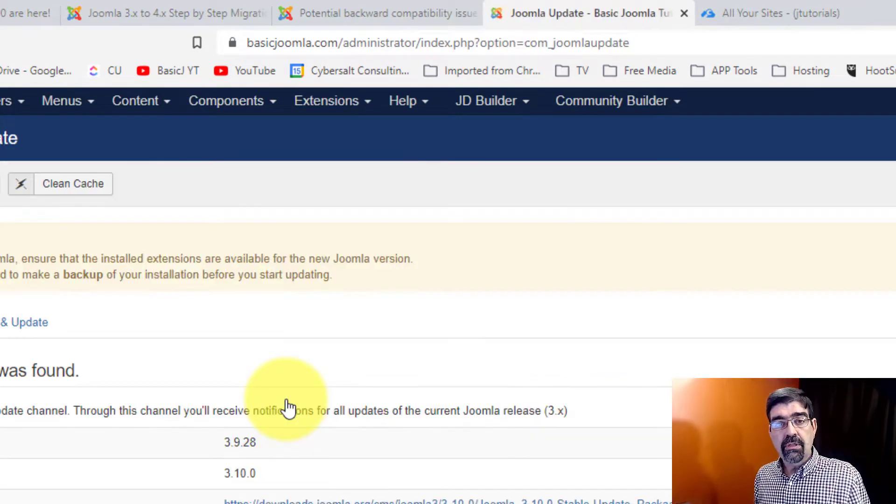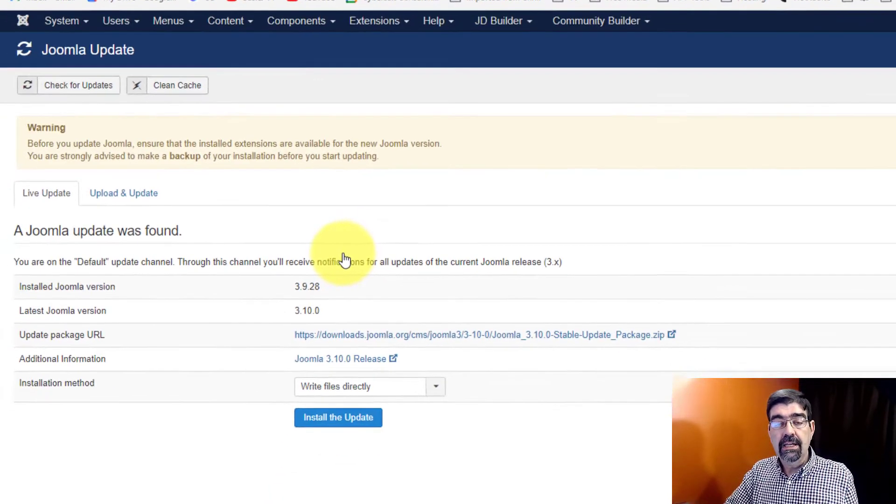Before you do this, especially with 3.10, make sure that you back up your website — anything can happen when you're updating your site. Especially with the changes involved in preparing for this big jump to Joomla 4, back up your site. If something goes wrong, or if there's an extension that's not quite ready for 3.10, you'll want to be able to go back. If you don't have a backup, you will be drinking your tears.